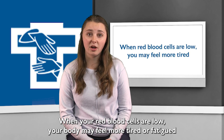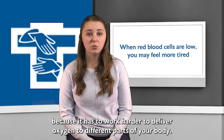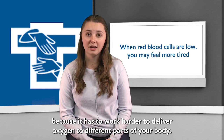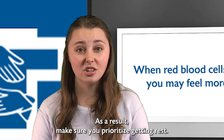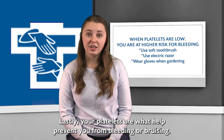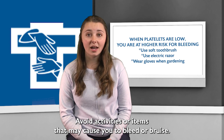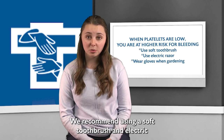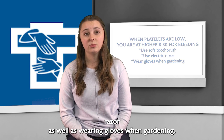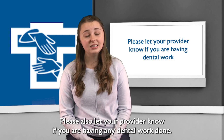When your red blood cells are low, your body may feel more tired or fatigued because it has to work harder to deliver oxygen to different parts of your body. Make sure you are prioritizing getting rest. Your platelets help prevent you from bleeding or bruising. When platelets are low, you are at an increased risk for bleeding, so avoid activities or items that may cause you to bleed or bruise. We recommend using a soft toothbrush and electric razor, as well as wearing gloves when gardening. Please also let your provider know if you are having any dental work done.